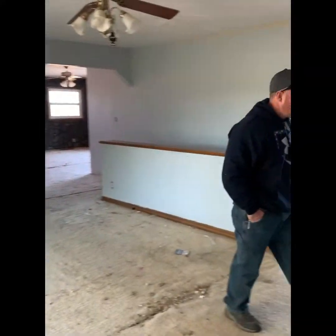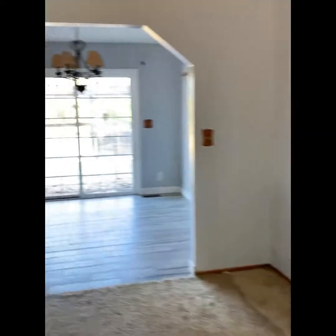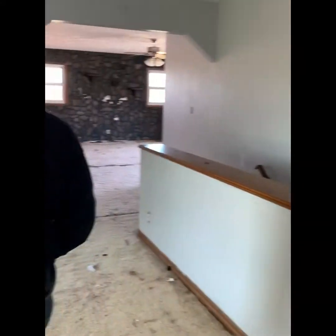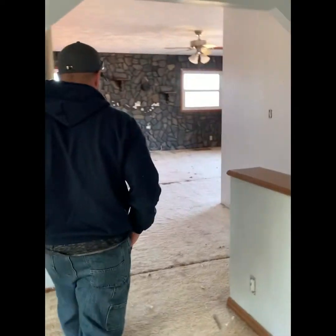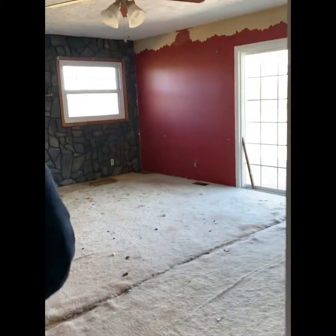Here is the front room. Beautiful, long, long carpet. Oh, it smells so bad. And there's animal feces on the floor.